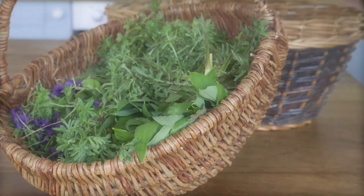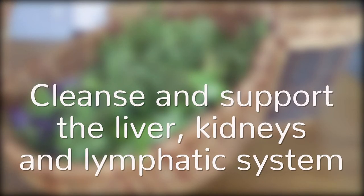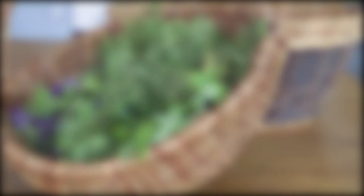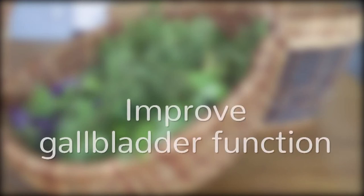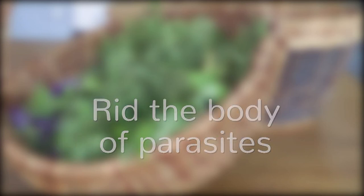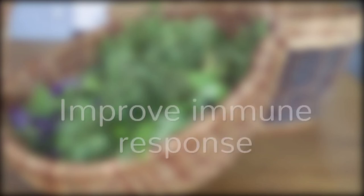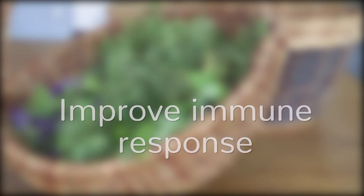The foods and herbs of spring are key to a cleansing diet. You can use them to cleanse and support the liver, kidneys and lymphatic system, improve gallbladder function, improve skin conditions, cleanse and strengthen blood, rid the body of parasites, nourish beneficial gut bacteria and improve immune response.